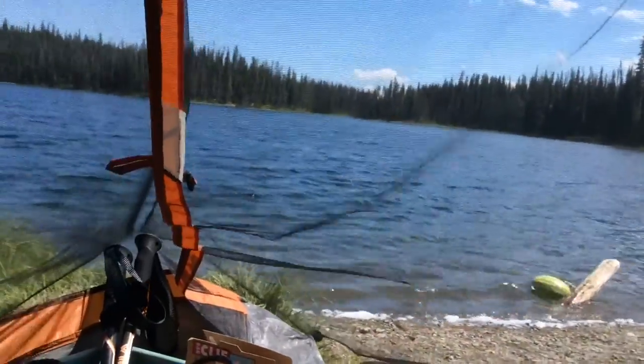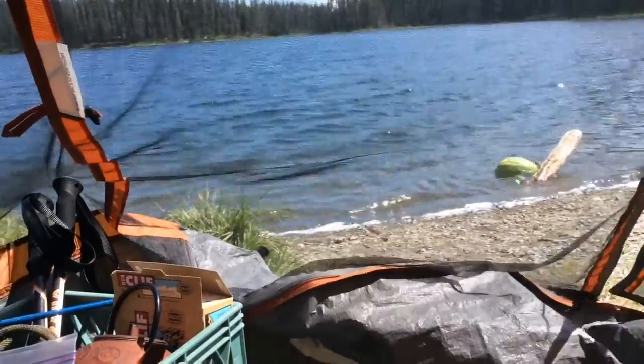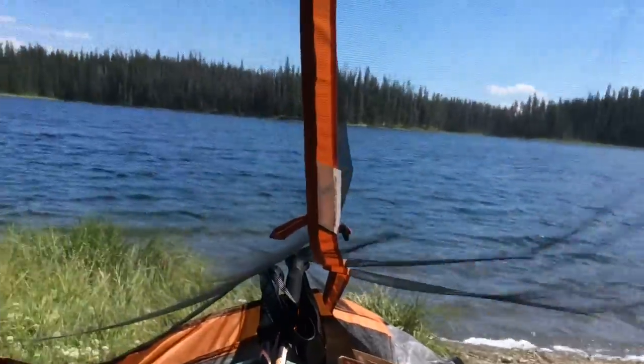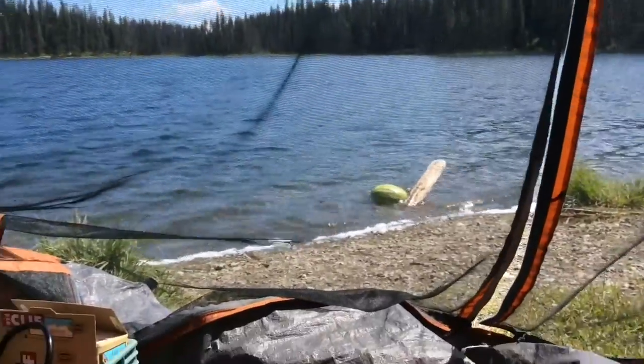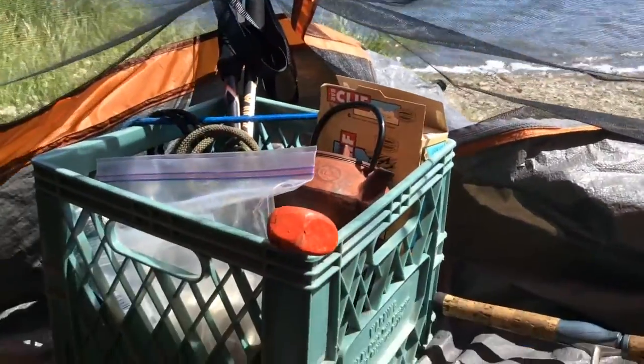Hey guys, I'm back. We were going to Windy Lake and then we realized that it was really buggy — like there were hardcore bugs. And then we just went a little bit lower and went to Whitewood Lake where we usually go. Some little fishing rods, some of my cooking supplies, all my gear inside, just getting ready.